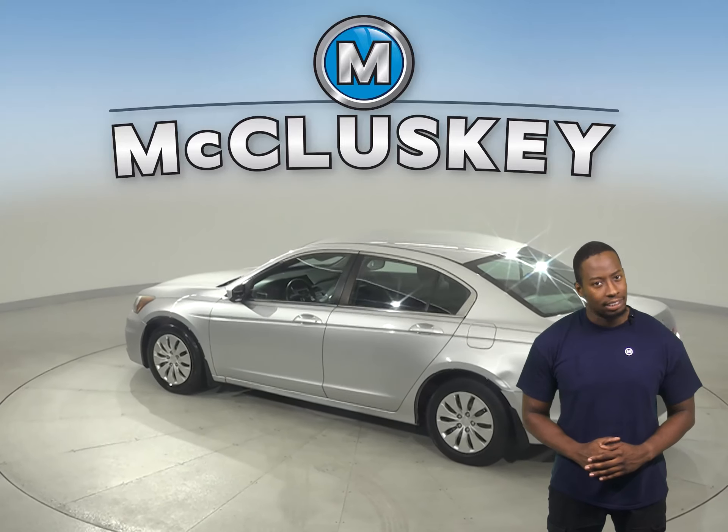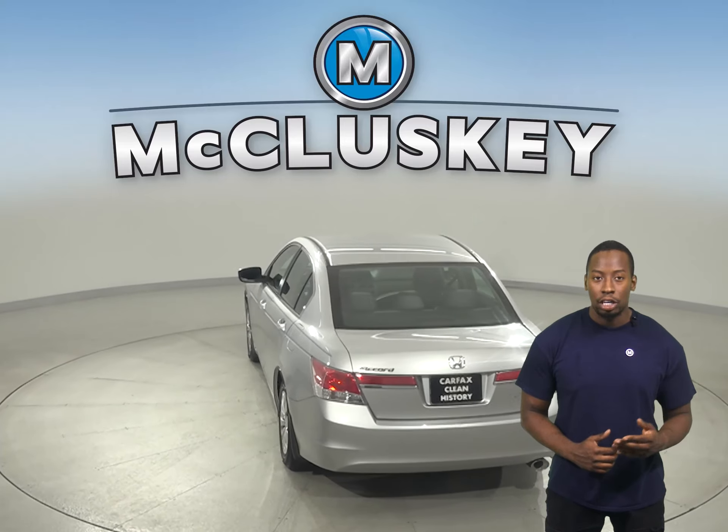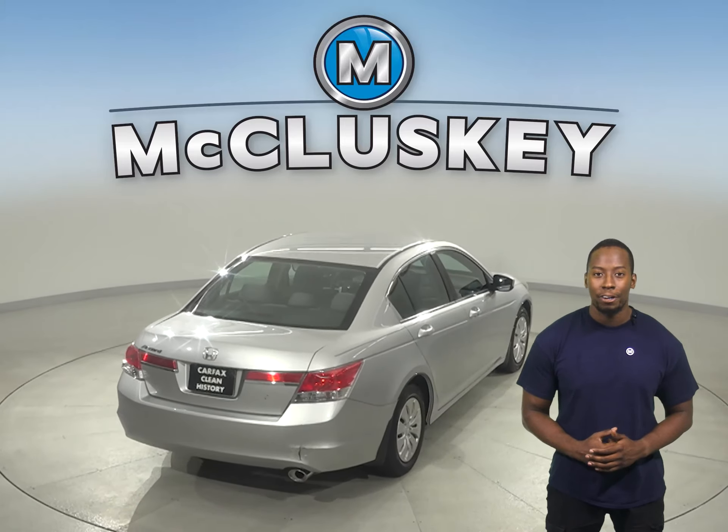This Accord has adaptive cruise control, remote start, and a hands-free Bluetooth system. It also has traction control, braking assistance, and a tire pressure monitoring system.